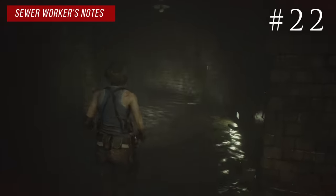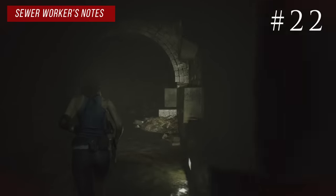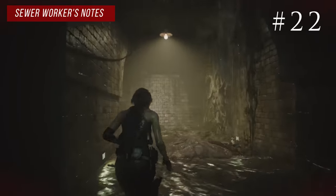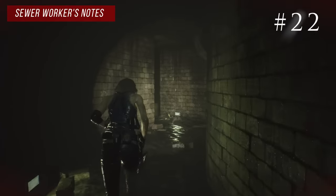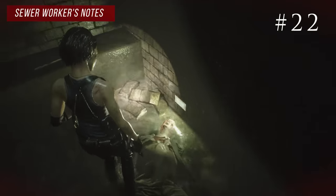Backtrack to where the tunnels split and take the right pathway this time. Watch out for more hunter gammas. As you move along the right side you'll see some water flowing — you can go underneath that and find a secret corner. In the back left of that corner you'll see a body on the ground with the sewer workers' notes.